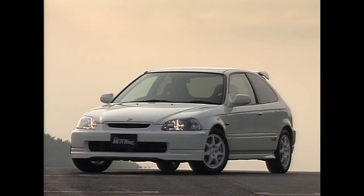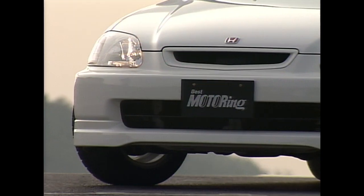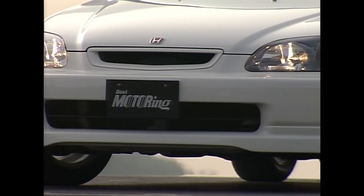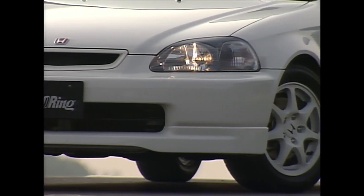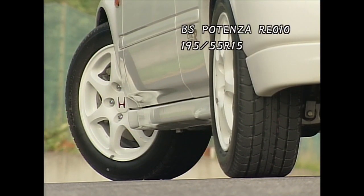The 3rd Type R debuted in August 1997. The Civic R, a generation newer, has a wheelbase 1.6 inches longer but a shorter overhang compared to the 3-door Integra R.